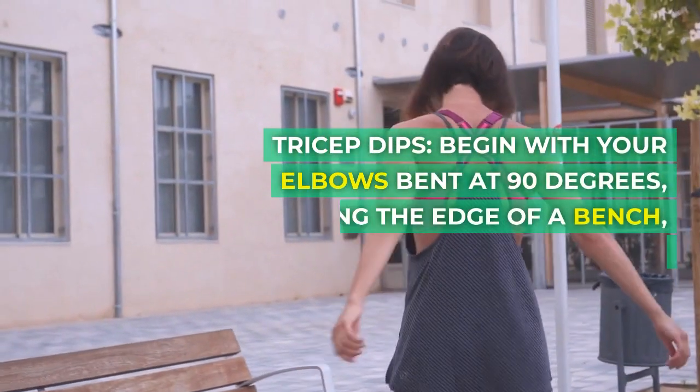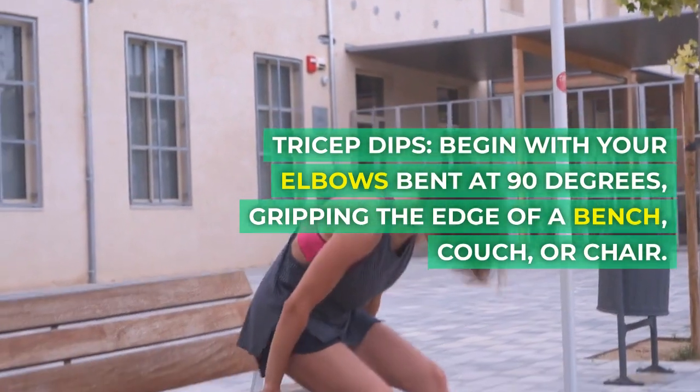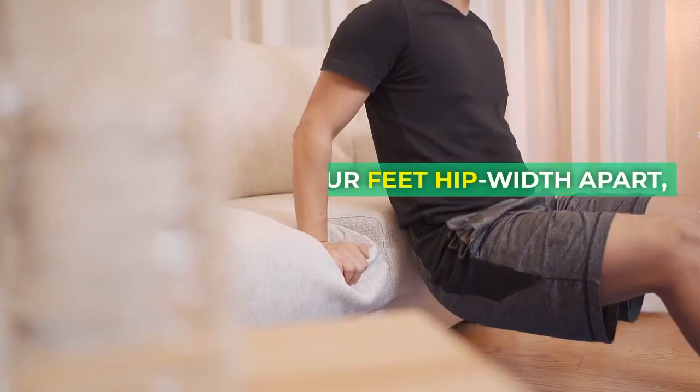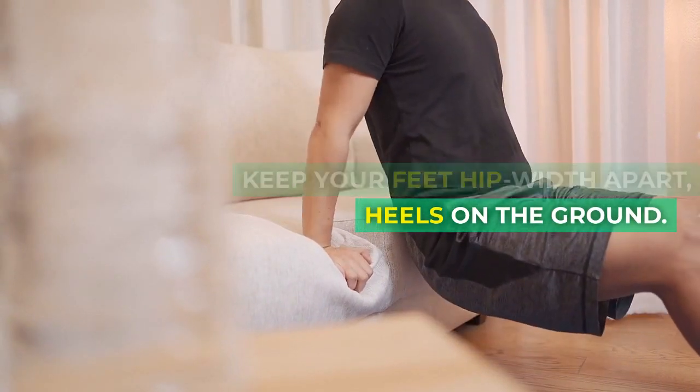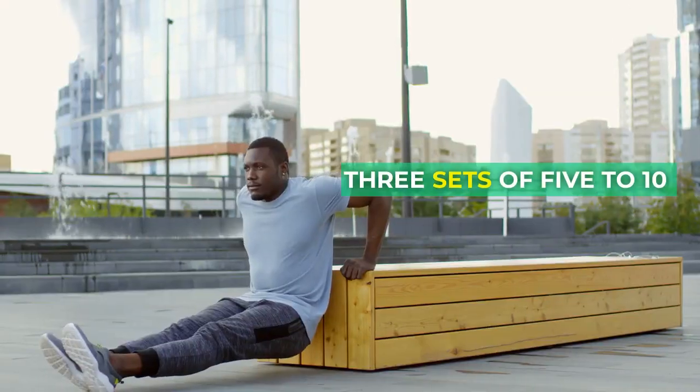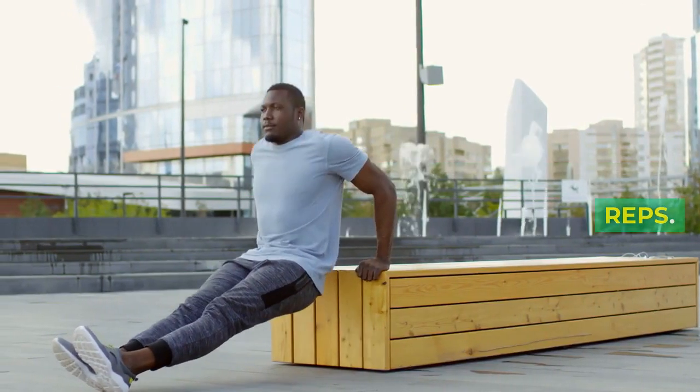Tricep dips. Begin with your elbows bent at 90 degrees, gripping the edge of a bench, couch, or chair. Keep your feet hip-width apart, heels on the ground. Straighten your arms to lift your body and lower back down. Aim for three sets of 5–10 reps.